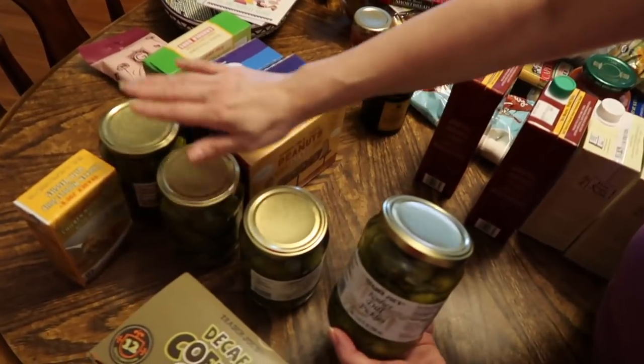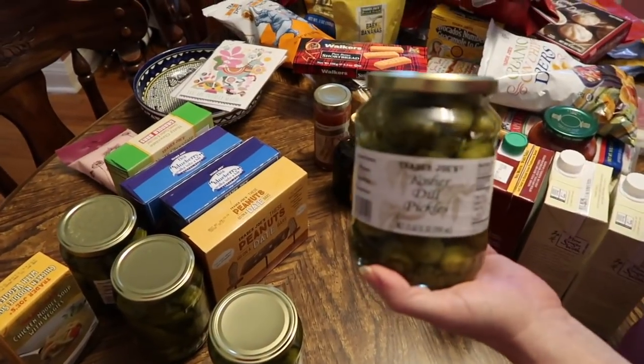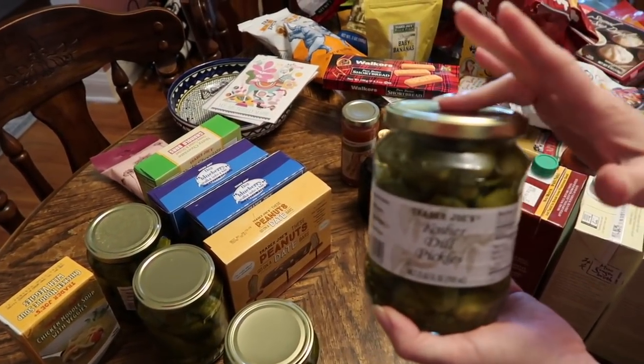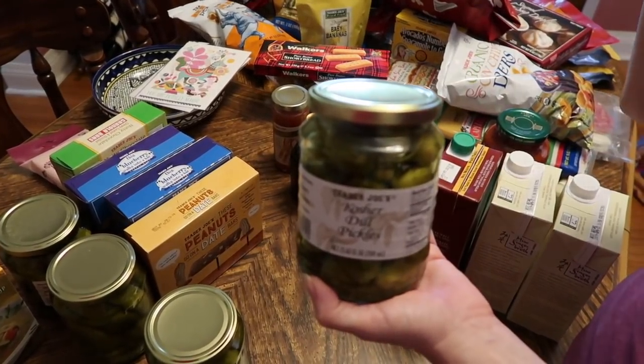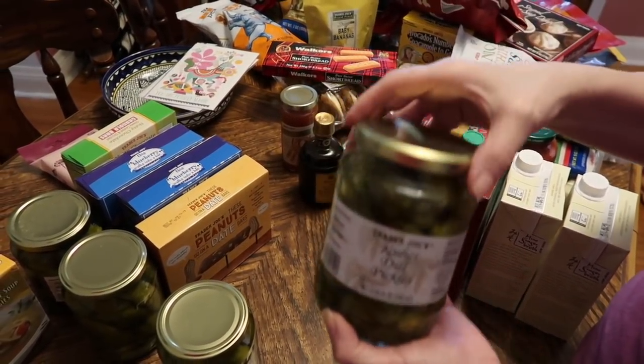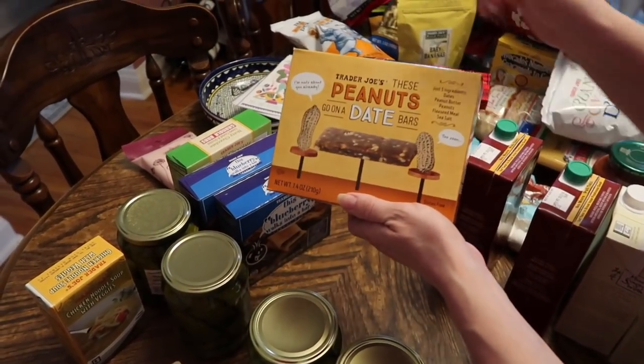There are four jars of dill pickles — we love these. I have a jar at work, we usually have two at the house, and my husband asked if he could have a jar for work too, so yes, four jars it is. We really like the dill pickles.